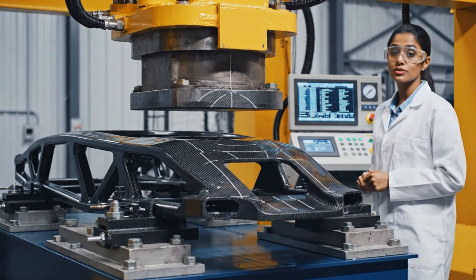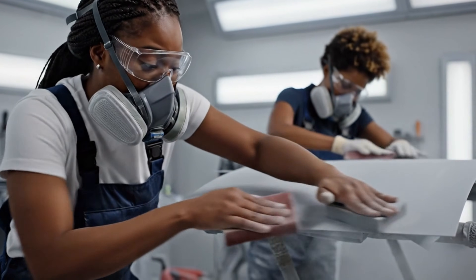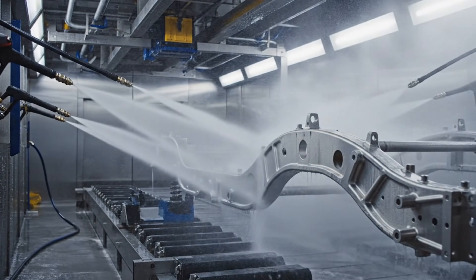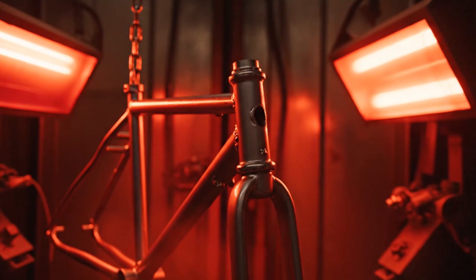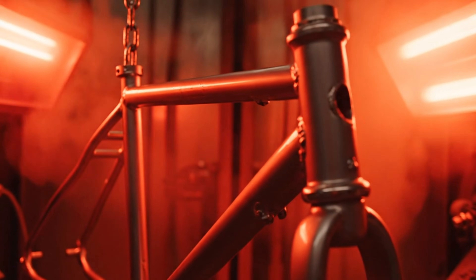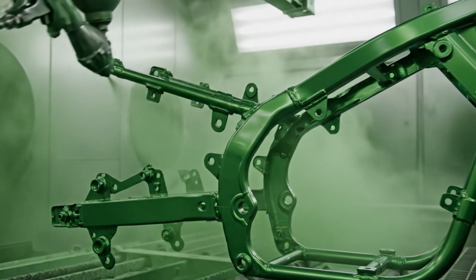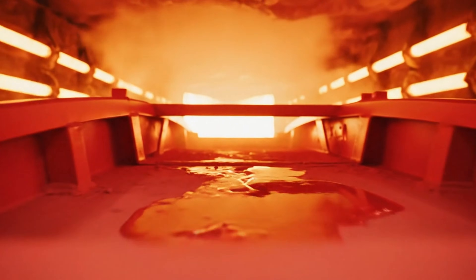Stress testing confirms structural integrity. Edge finishing ensures clean paint lines. A wash removes oils and debris, and quick drying prepares for coating. Kawasaki Green Powder Coat adds durability; the powder melts into a smooth, glossy finish.